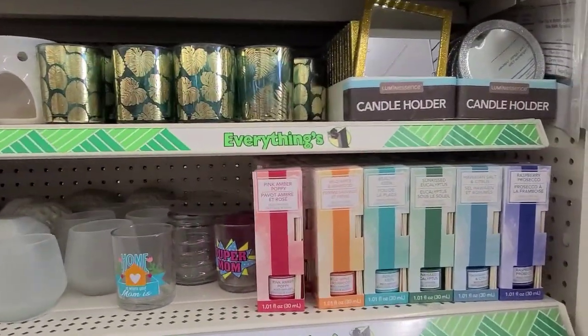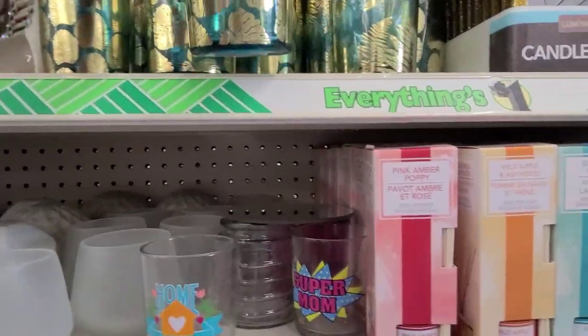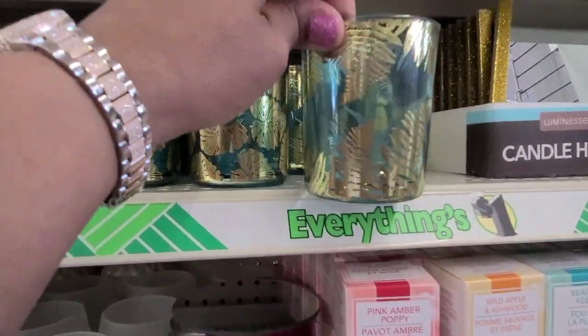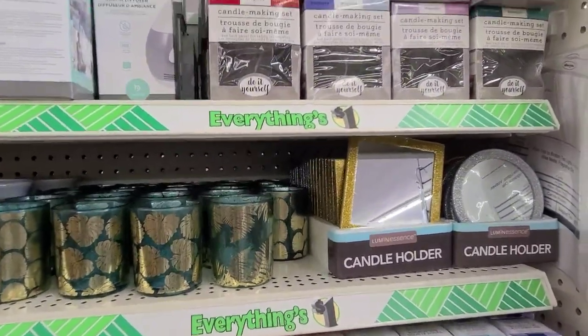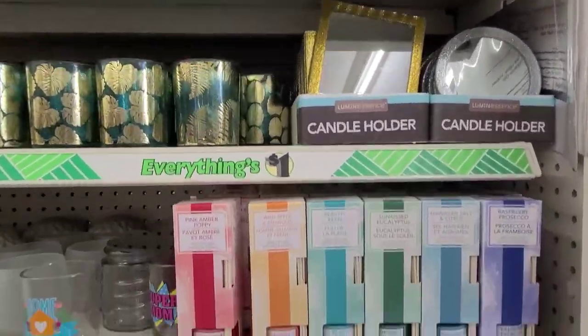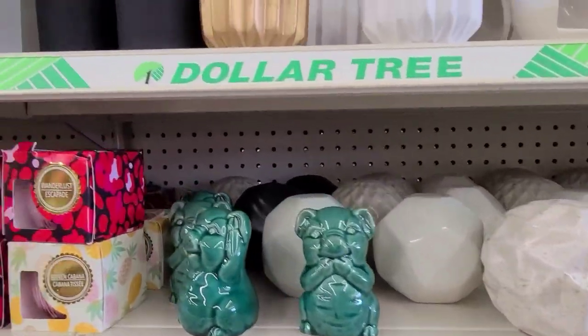Hey guys, I thought I'd give you guys a tour through the candle aisle. So they got this beautiful candle holder, they got this one as well. They also have a candle making set, and they got these beautiful candles.